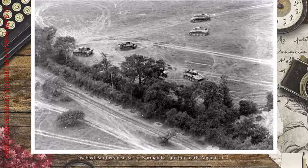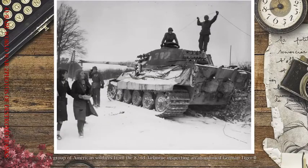Soviet soldiers advance past a destroyed Panther near Warsaw. Disabled Panthers near Saint-Lô, Normandy, late July to early August 1944. A group of American soldiers from the 82nd Airborne inspecting an abandoned German Tiger II.